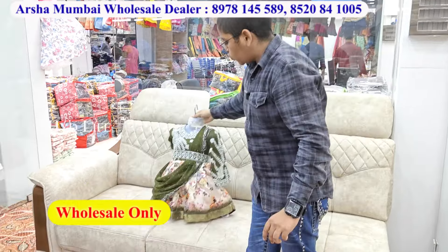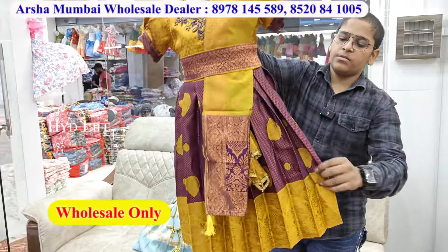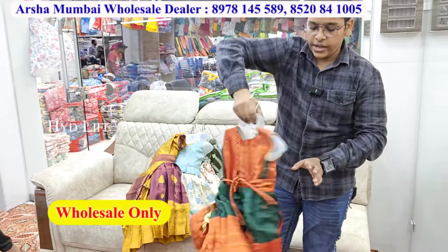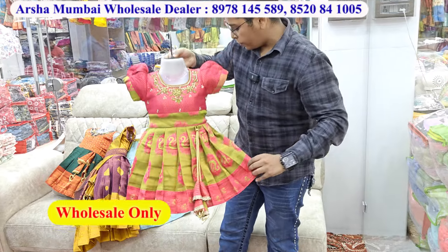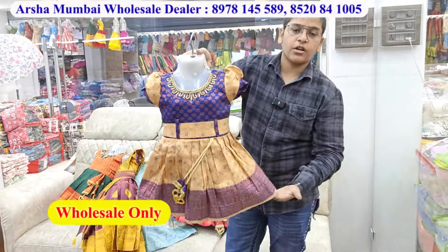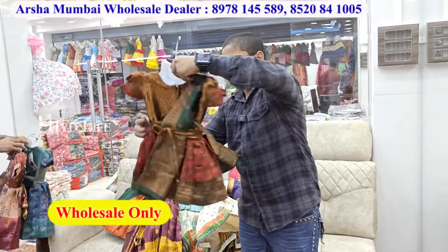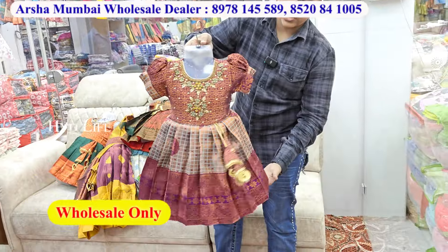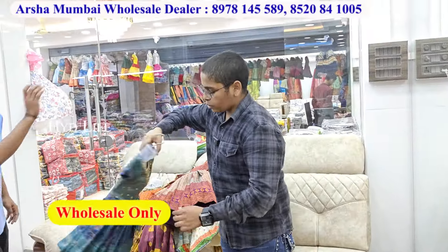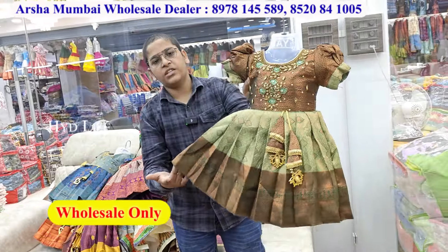Message or call for response. This is a separate special product. You can see beautiful varieties — different varieties with different small sizes. There is only a wholesale store. There is a minimum order of 15,000 to 20,000.